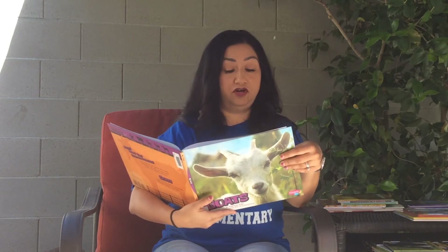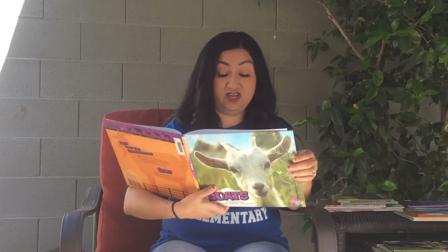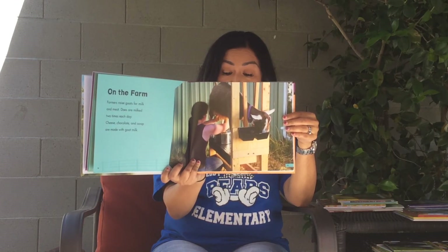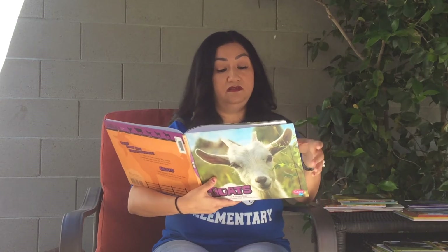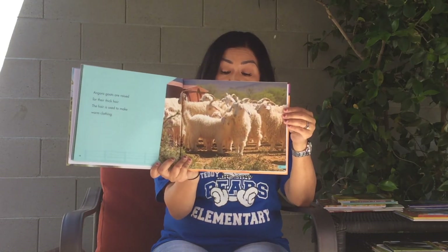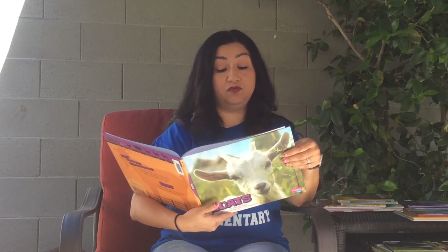On the farm, farmers raise goats for milk and meat. Does are milked two times each day. Cheese, chocolate, and soap are made with goat milk. Angora goats are raised for their thick hair, which is used to make warm clothing. Goat herds rest in pastures during warm weather.